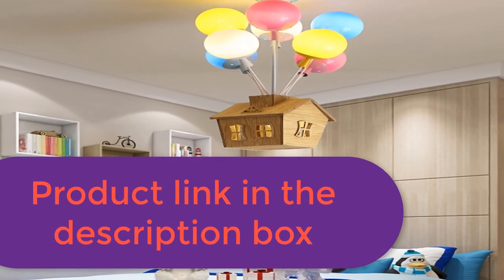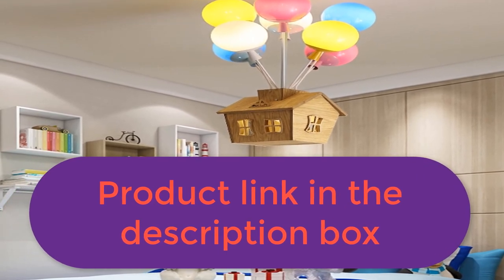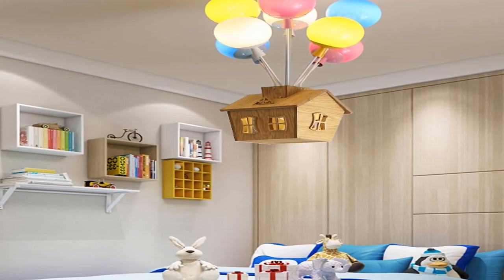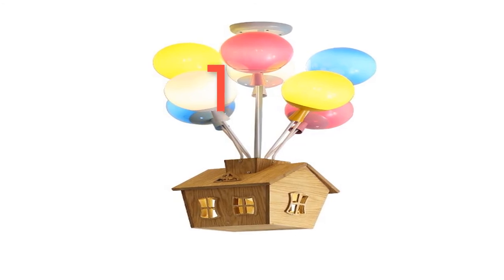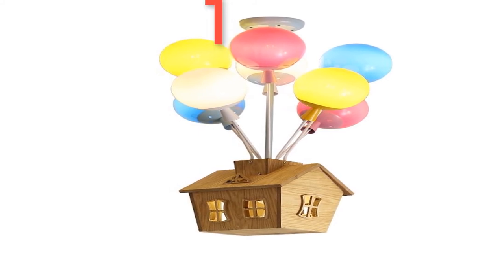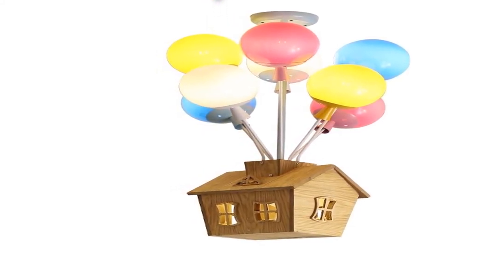Finish: none. Technics: painted. Material: acrylic. Features: modern. Model number: 18LSC8015. Install style: surface mounted. Item type: ceiling lights. Warranty: 2 years. Name: modern LED ceiling lights chandeliers. For more information, product link in the description box.